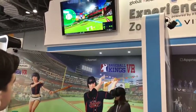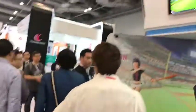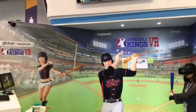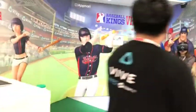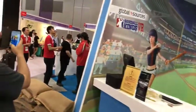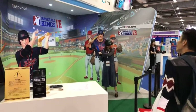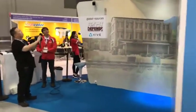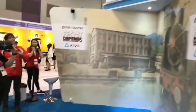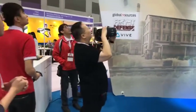If you're just joining us, this is live video from the VR Experience Zone powered by HTC Vive at Global Sources Mobile Electronics, the world's biggest mobile sourcing show, where a lucky member of the public is trying out Baseball Kings VR. If you want to try this out, come to Asia World Expo in Hong Kong — just two or three minutes from Hong Kong International Airport. Get free admission and free transport by signing up at globalsources.com/exhibitions.